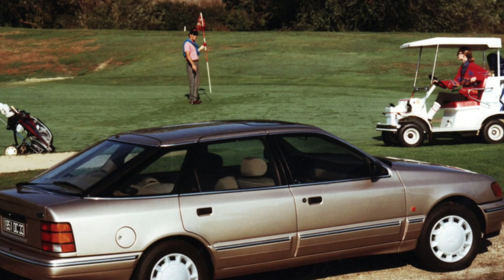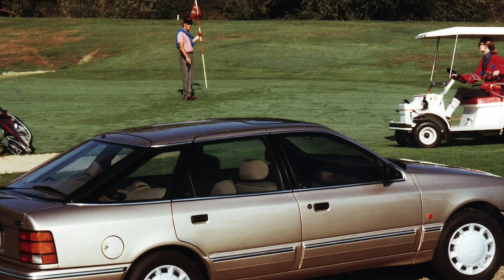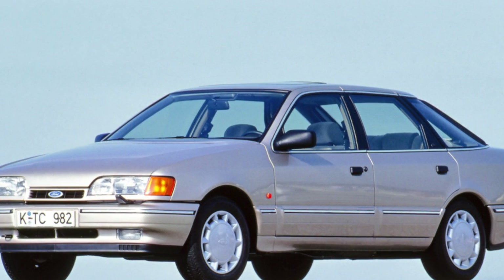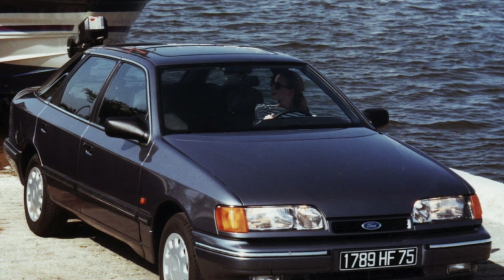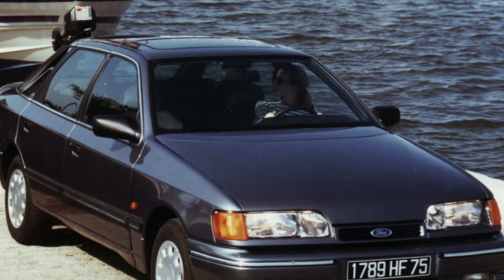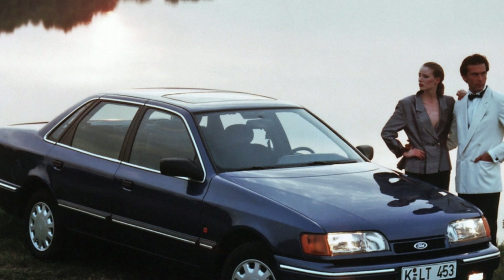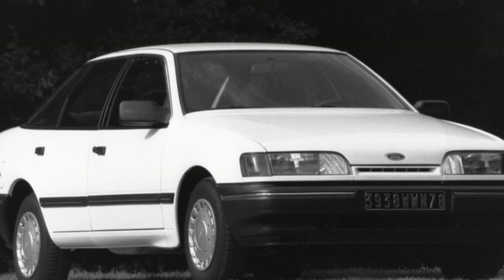The Scorpio powertrain range includes eight petrol four- and six-cylinder engines ranging from 1.8 to 2.9 liters, and three four-cylinder diesel engines with a volume of 2.5 liters. Their motor resource is 250 to 400,000 kilometers. In gasoline versions equipped with a distribution fuel injection system, the airflow meter and throttle position sensor may fail. In carburetor versions, the engine cold start membrane often breaks. The fluid coupling of the fan of the cooling system is also not very reliable.